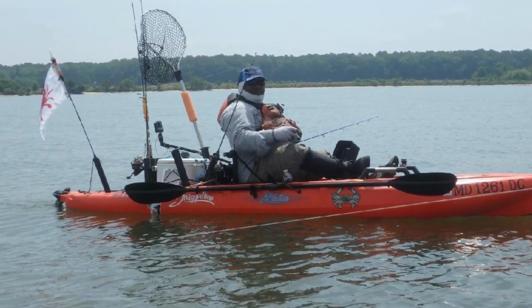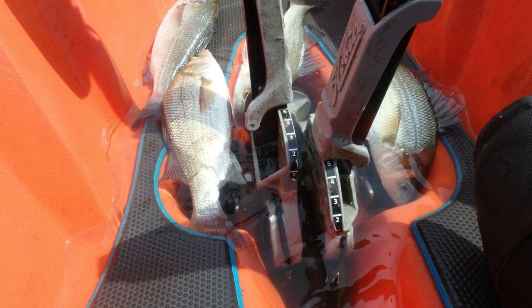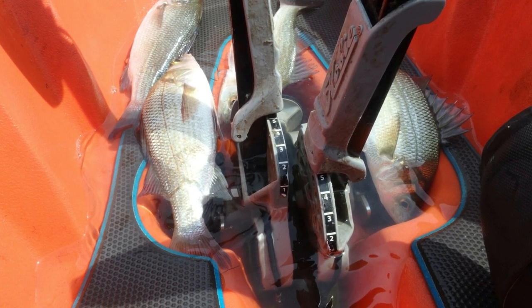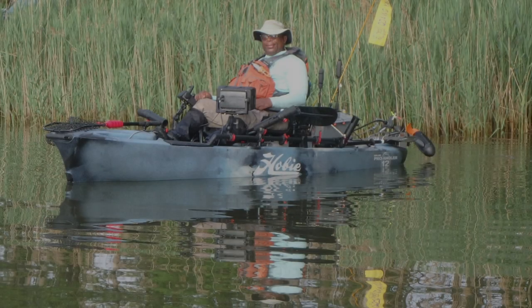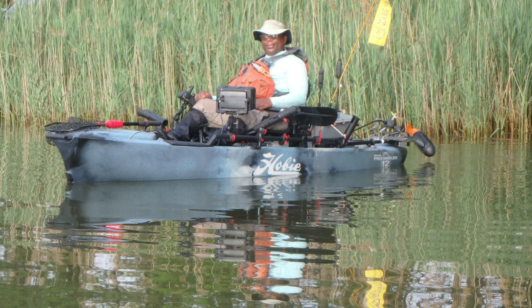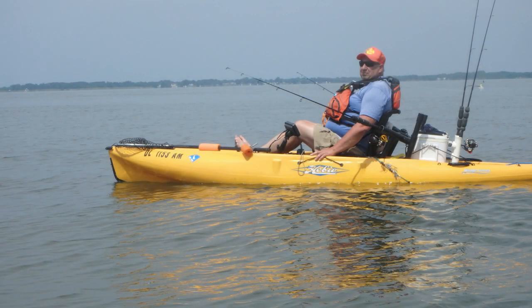Welcome to another episode of Mock Fishing. In this episode, I would look for white perch on the eastern shore of Maryland. I also heard that a few anglers were catching a couple of trout in the area. And since this is the Chesapeake Bay, you would always have a chance to run into a rockfish, otherwise known on the east coast as striped bass.